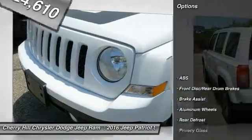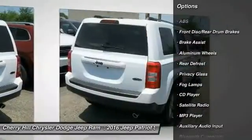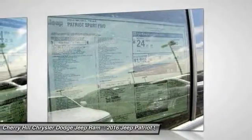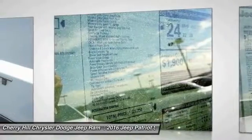Here are some of this vehicle's great options: stability control, traction control, anti-lock braking system, Bluetooth, cruise control, auto dimming rear view mirror, PPO, aluminum wheels, rear defrost, CD player, fog lamps.